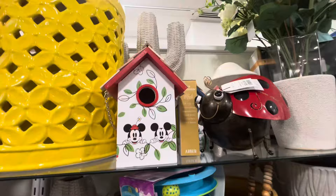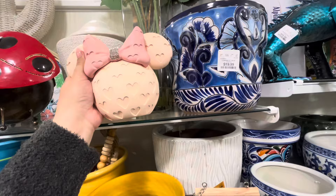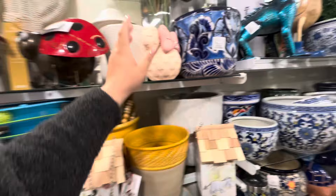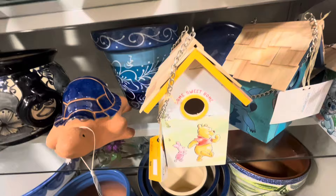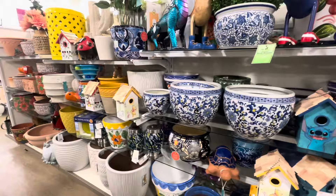Oh look at this — they have Disney birdhouses! They're so cute. I'm holding one for my friend, though she hasn't answered yet. This one is $20. They also have Winnie the Pooh, Stitch, another Stitch, and a cute shaped house. These are adorable!